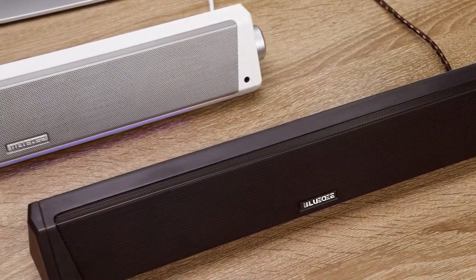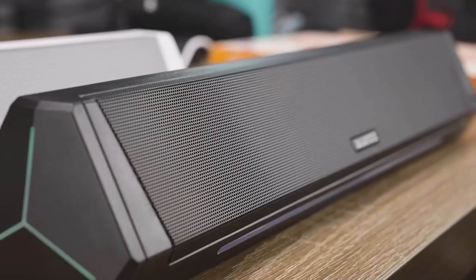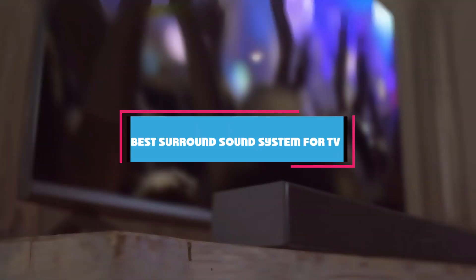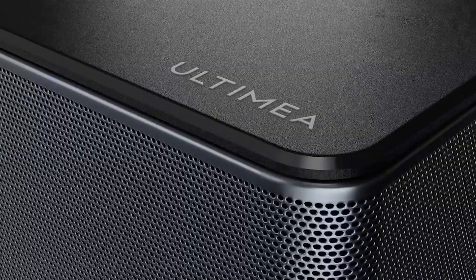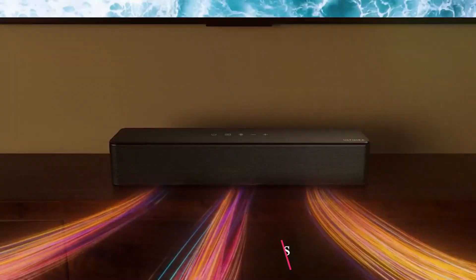Are you tired of the mediocre sound quality from your TV's built-in speakers? Looking for a truly immersive home theater experience without breaking the bank? In today's video, we are going to explore the top 7 surround sound systems that can elevate your TV watching experience to a whole new level. Whether you are watching movies, sports, or playing video games, these sound systems promise to deliver crystal clear audio and deep bass. Let's dive right in.